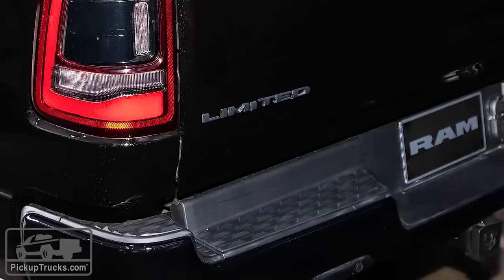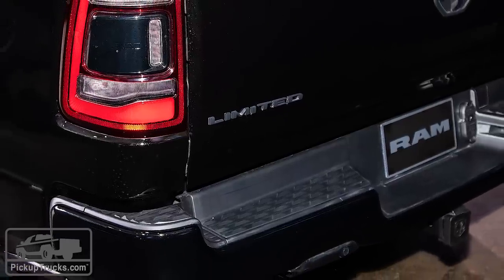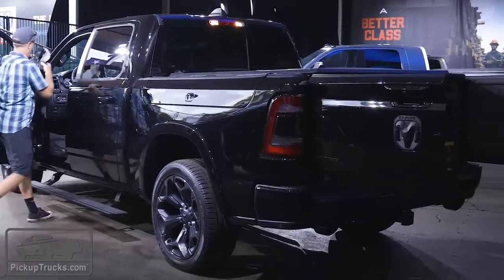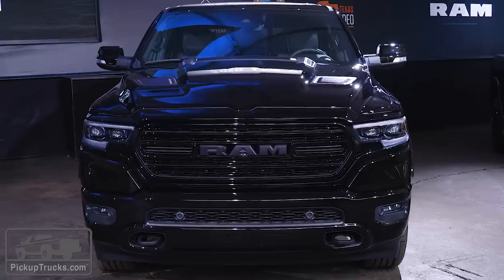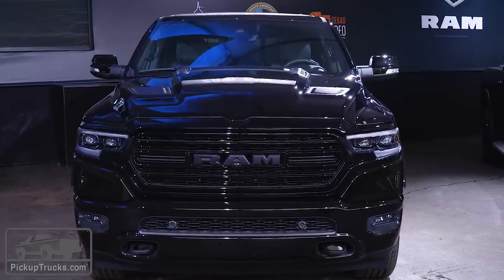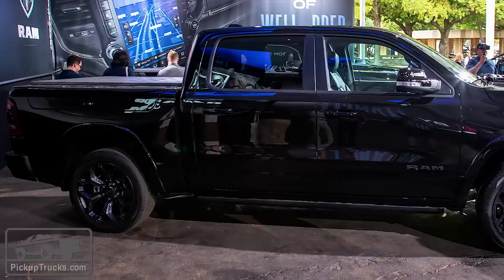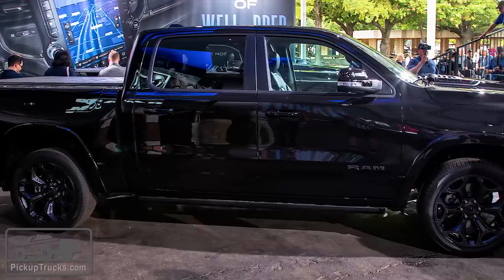The Ram Limited Black Edition is supposed to be the alternative to the Ram Limited Edition that has chrome and a lot of shiny baubles on it. This thing has that dark, luxurious look, so it's meant to be more elegant — more of a status symbol than some of the chromed-up trucks you might see down here in Texas.